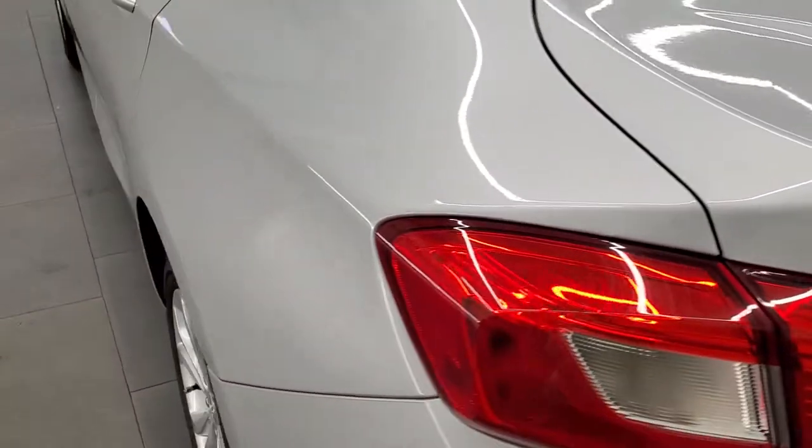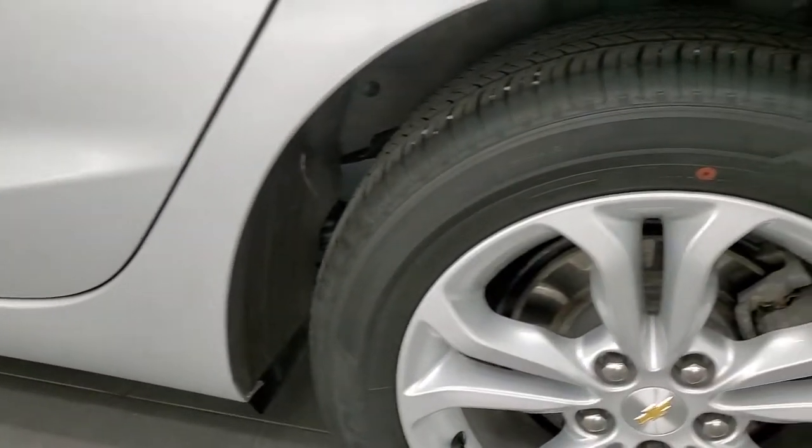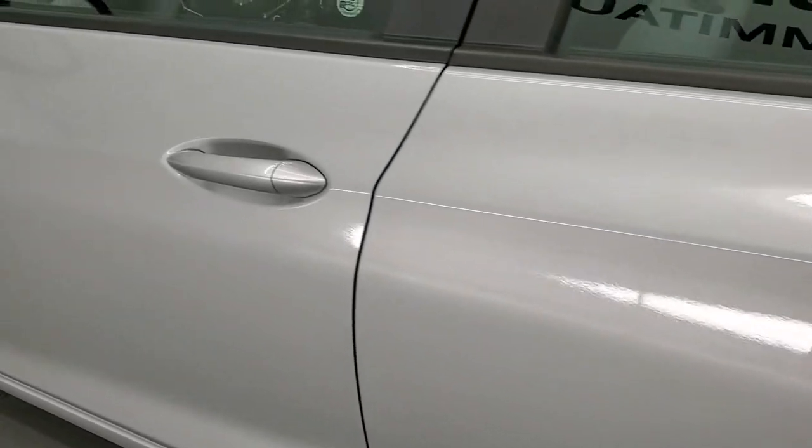The trunk shuts nice and solidly, and as you go down the driver's side it's just as clean as the passenger side. No major dents or dings on the rear quarter, the back rim is in excellent shape, and the driver's side doors look really really good.